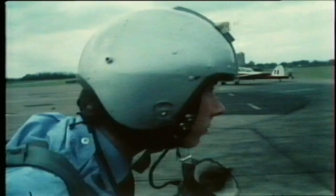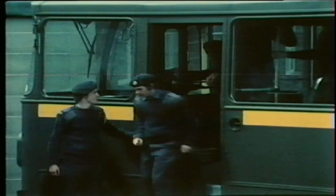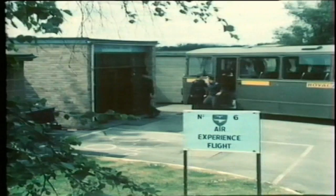The Royal Air Force has been organising air experience flights since 1958, and every year some 30,000 ATC and CCF cadets have the thrill and excitement of actually flying an aircraft from one of the 13 AEF stations.